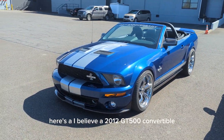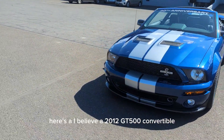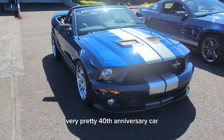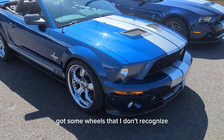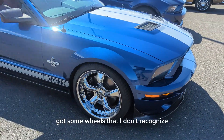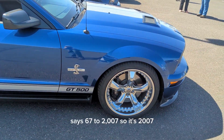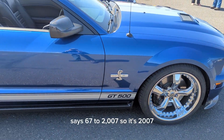I believe this is a 2012 GT500 convertible, blue with silver stripes — very pretty. It's a 40th anniversary car. It's got some wheels that I don't recognize, so I'm going to say they're aftermarket. It says 67 to 2007, so it's a 2007.